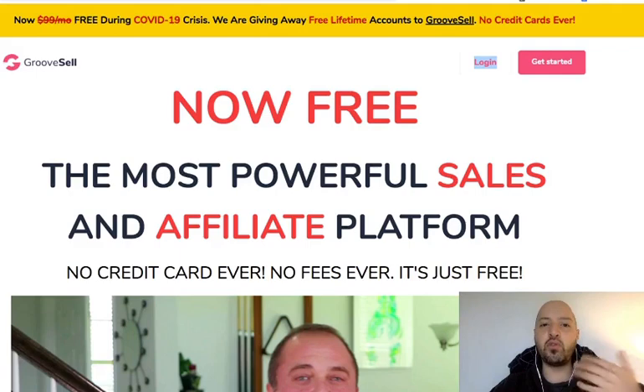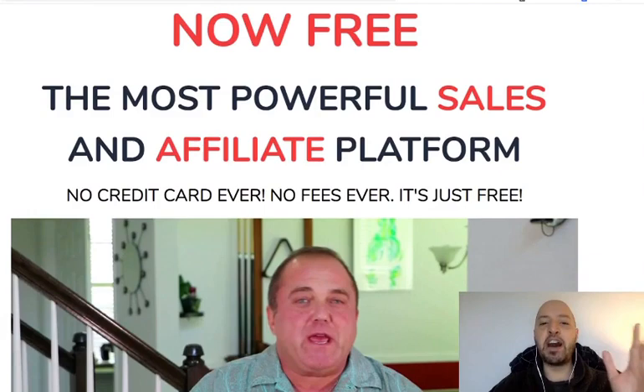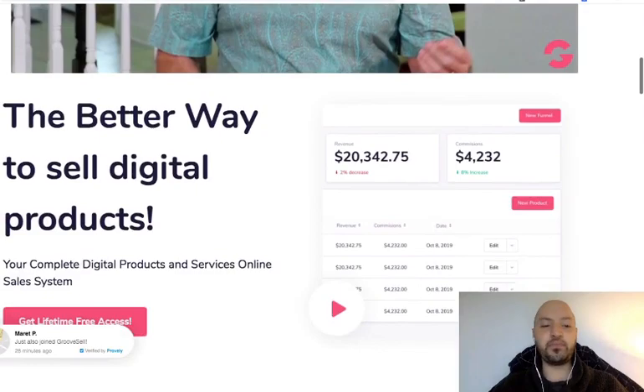I'm going to take you into the dashboard so you can see what GrooveFunnels and GroovePages look like, and then hand you over to a demo from the founder of GrooveSell — a 40-minute demo into how you can create your own funnel. On the sales page: free, the most powerful sales and affiliate platform, no credit card ever required. I signed up and no credit card was needed — no upsells, no downsells.